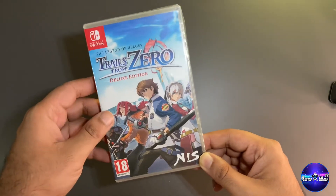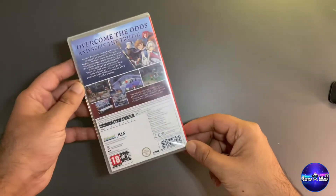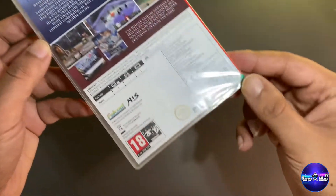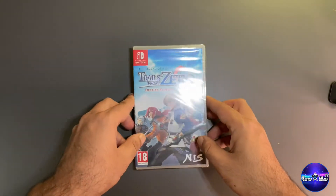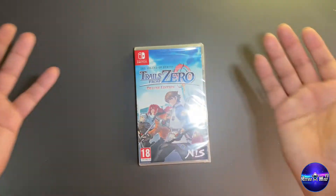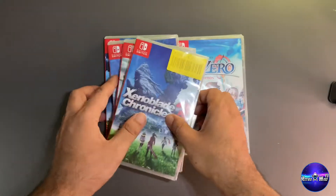Moving on, Trails to Zero — another game I've been dying to get my hands on. I didn't even know it was coming to the Switch and I've been watching videos on it for three or four months. I think it originally came out on the PSP, forgive me if I'm wrong. It's a game I really love and I can't wait to play it from start to finish — I've watched loads of non-spoiler reviews.